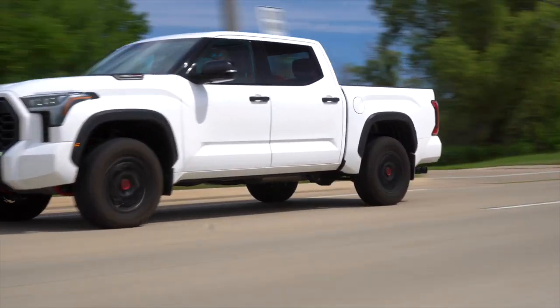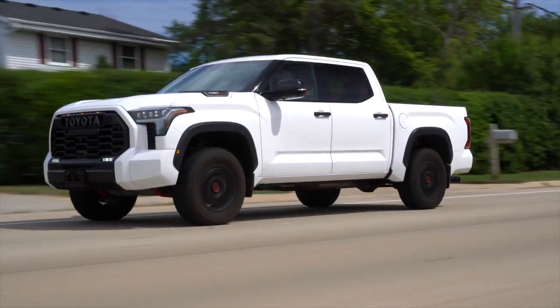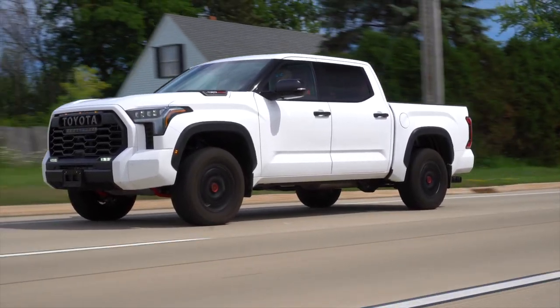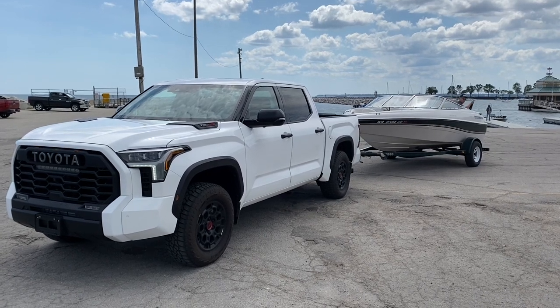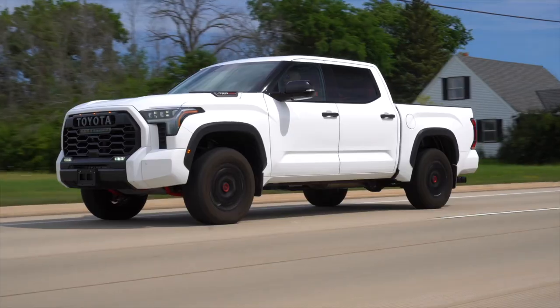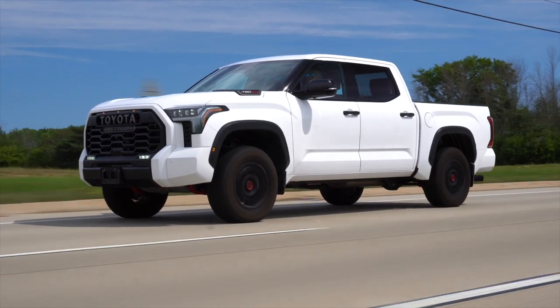This iForce Max engine puts out a whopping 437 horsepower and 583 pound-feet of torque, and you can feel it. We towed my parents' boat downtown and back, and under power you could hardly tell we were towing anything. This thing is crazy powerful, but it won't stop shouting fake V8 noise at you through the cabin speakers.